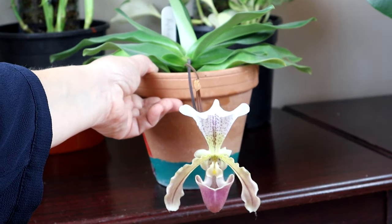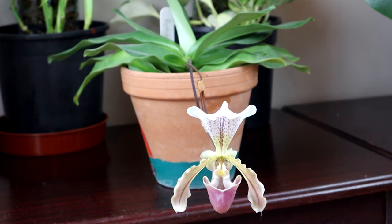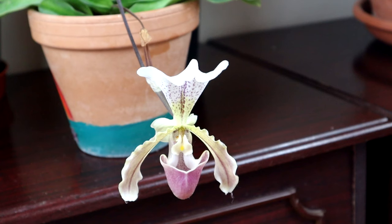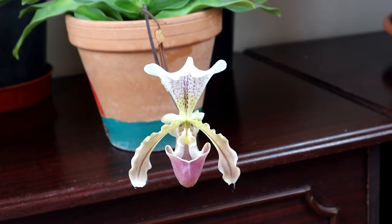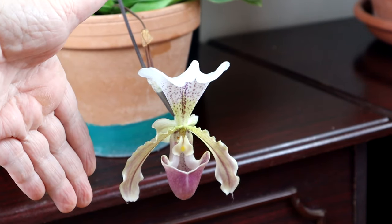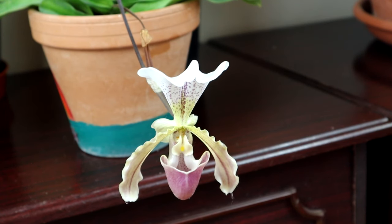Here we have a Paphiopedilum in flower called Lianum — I've had it for eight years. Archie, who used to have a YouTube channel, sent this to me. It's one of the plants that survived my scale problem. The flowers are going over now but it still flowers regularly and I always think of Archie when it comes into bloom. This is the second flower spike it has produced this year — the top one has gone over while I was away. It really is quite a large flower, as you can see by my hand. Certainly very attractive.